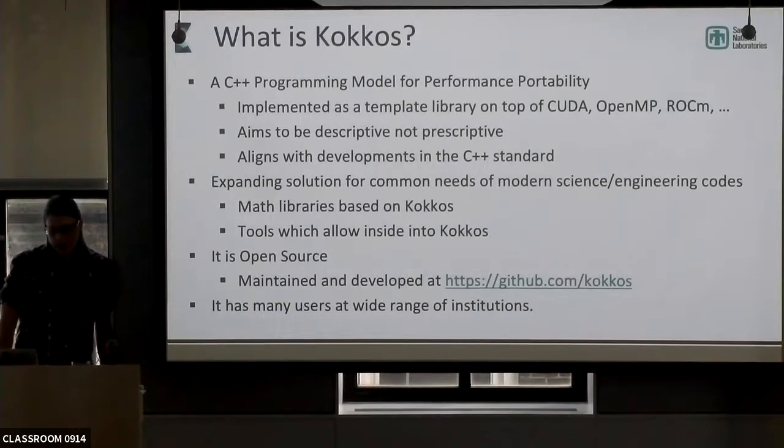We do aim to align with developments in the C++ standard, because that's the direction those big companies are going with compilers and optimizations. And we tend to approach things from a descriptive programming models perspective rather than a prescriptive one. We are one of those layers in the stack where everyone tells people below them they want a very prescriptive model, and tells people above them they want to deliver a descriptive model. But we certainly deliver to our customers something that's very descriptive.